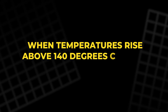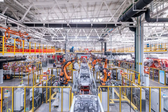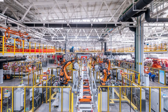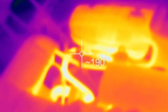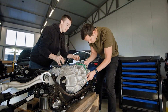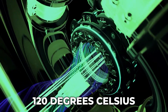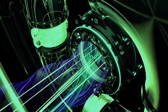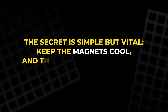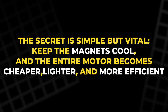When temperatures rise above 140 degrees Celsius, magnets begin to lose magnetism. To compensate, manufacturers add heavy rare earth materials to the magnets, which makes them more heat resistant but also far more expensive. However, if the motor can be kept below that critical threshold, those rare earth elements aren't necessary. Stay under 120 degrees Celsius, and even lighter, cheaper neodymium magnets can perform flawlessly. The secret is simple but vital: keep the magnets cool, and the entire motor becomes cheaper, lighter, and more efficient.